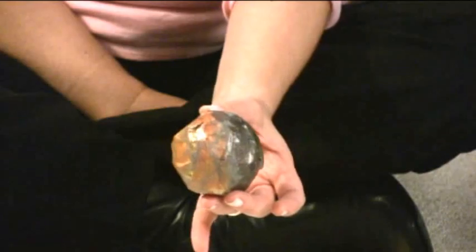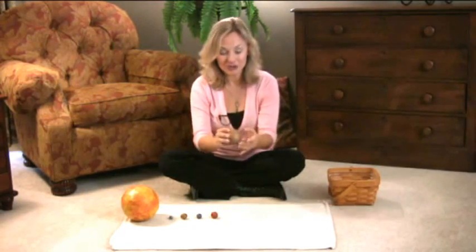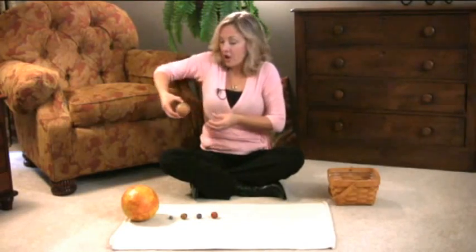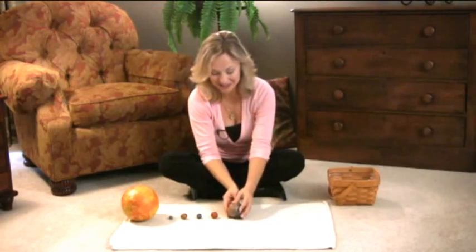Jupiter is the biggest planet in our whole solar system. It is five planets away from the sun. Jupiter goes around the sun, and your child will take it and walk a little farther away. Jupiter is five planets from the sun.